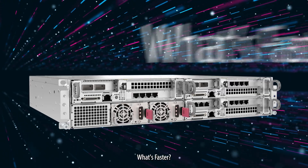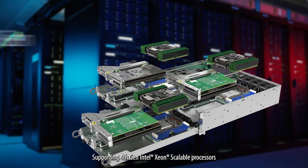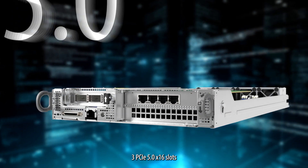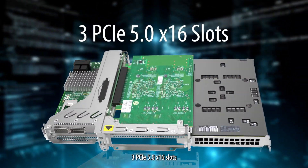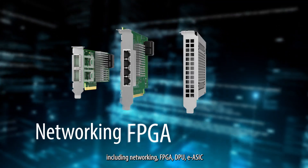What's faster? The SuperEdge architecture brings data center performance to the edge, supporting 4th Gen Intel Xeon scalable processors up to 300 watts with air cooling. Three PCIe 5.0 x16 slots allow multiple acceleration cards, including networking,